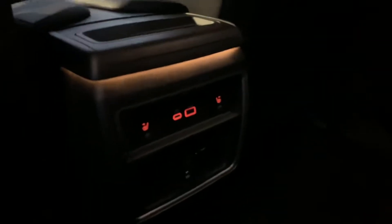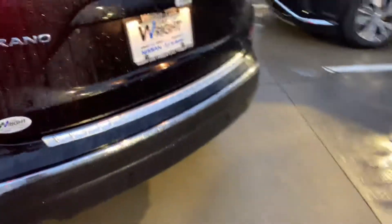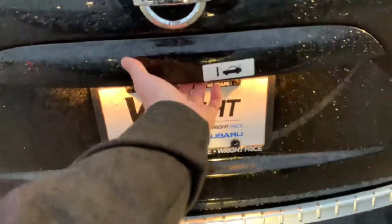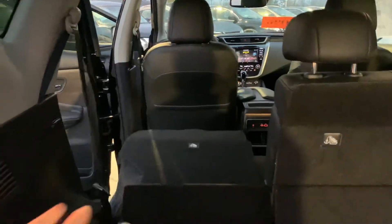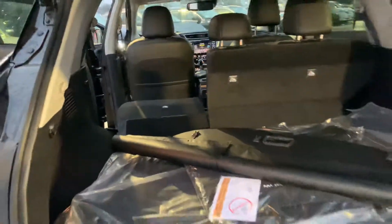You've got heated seats in the rear as well as AC controls, power rear gate, and levers right here to actually fold those seats down so you have all that additional cargo space.